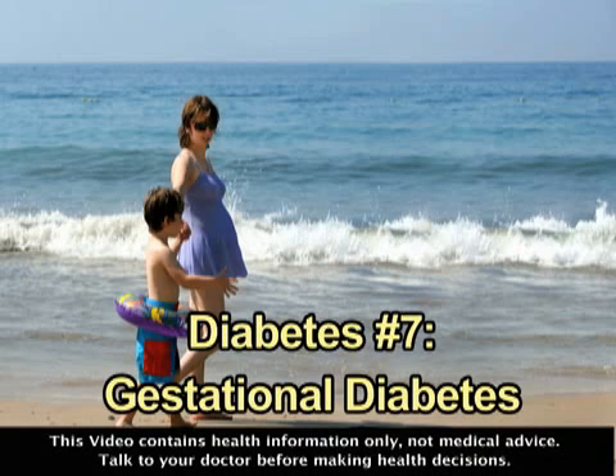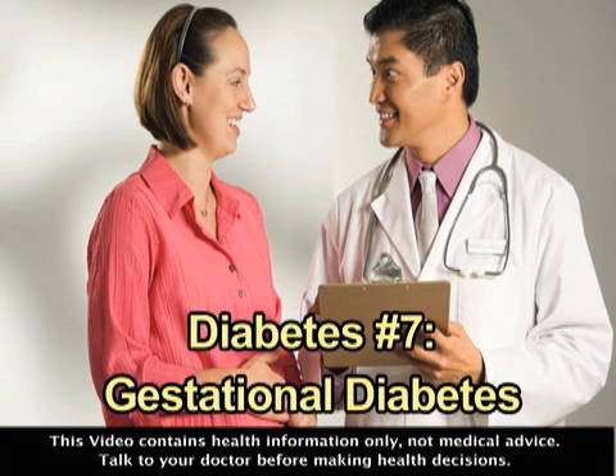Every year in the United States, 135,000 or 5% of pregnant women are diagnosed with gestational diabetes. Gestational diabetes occurs when a woman's hormones reduce the effectiveness of her insulin. This happens only in pregnant women and is usually diagnosed between the 24th and 28th weeks of pregnancy.